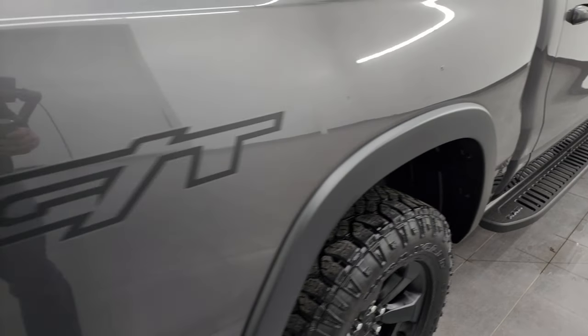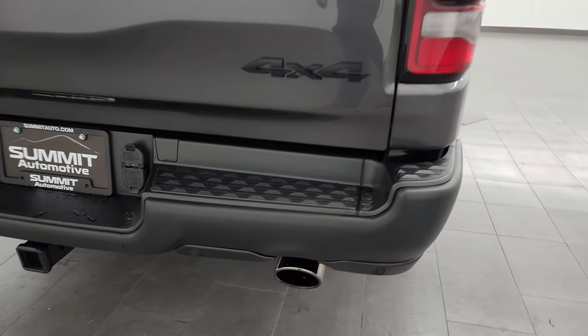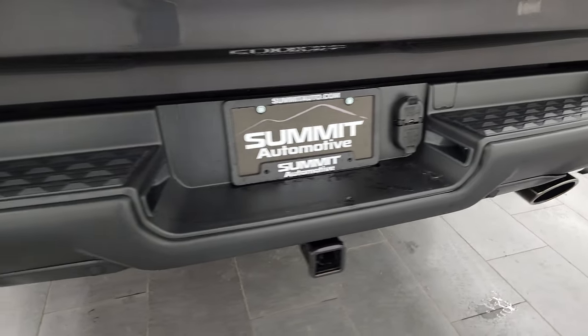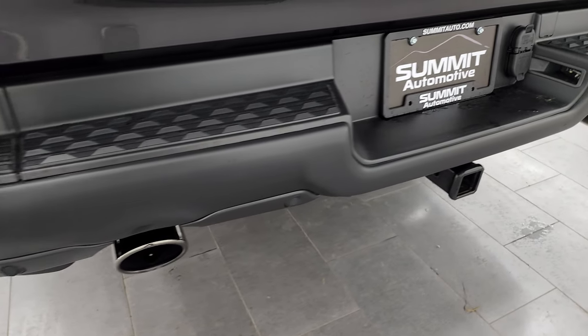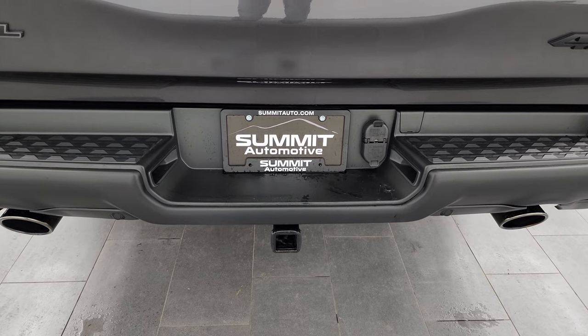You get the fender flares and the GT decal on the back — you could remove that if you wanted. The rear bumper is in excellent shape. You get the backup parking sensors and the dual-outlet dark chrome-tipped exhaust.